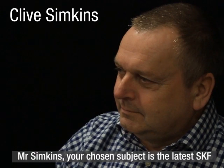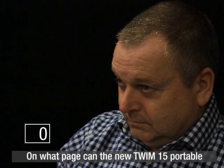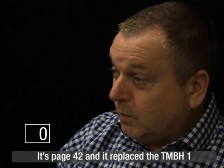Mr Simpkins, your chosen subject is the latest SKF maintenance and lubrication product catalogue. On what page can the new TWIM15 portable bearing heater be found? That's page 42, and it replaced the TMBH1.